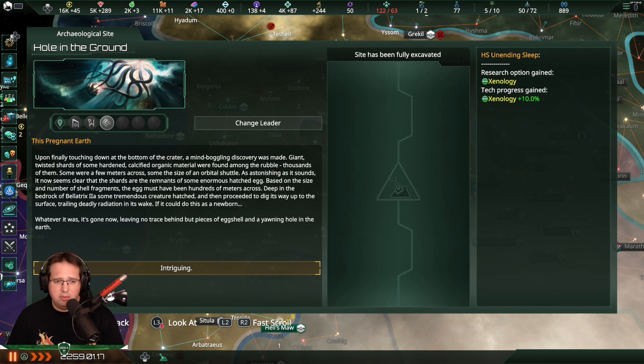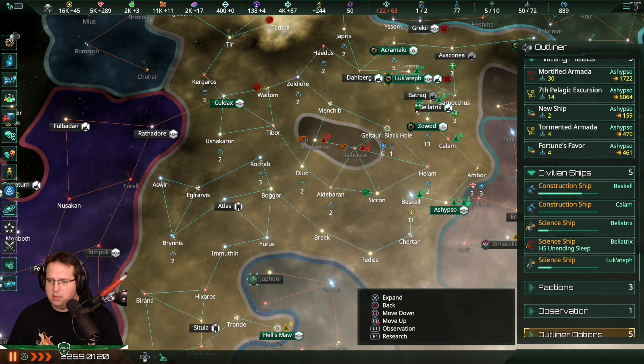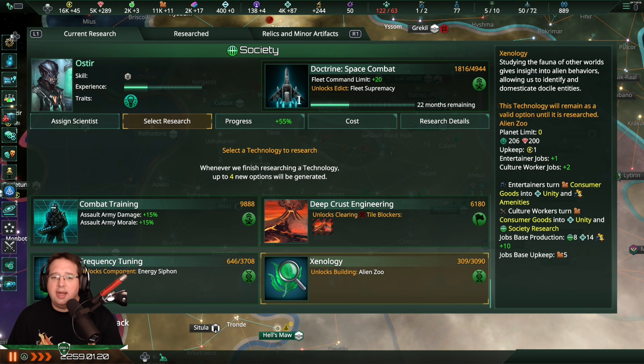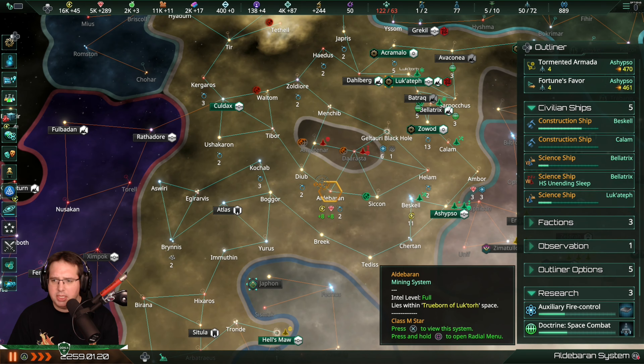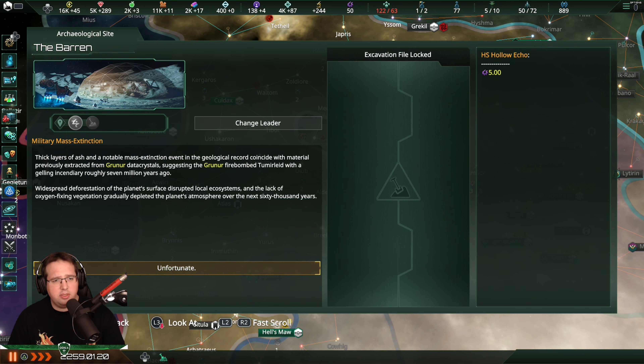Just a sector, please. Research - I wanna see what that is. The alien zoo - okay, no, maybe sometime, but not at the moment. Military Mass Extinction: Big layers of ash and a notable mass extinction event in the geological record coincide with material previously extracted from Grunor-Liter crystals, suggesting the Grunor firebombed Tumir-Lite with a galling incendiary roughly 7 million years ago. Widespread deforestation of the planet's surface disrupted local ecosystems, and the lack of oxygen-fixing vegetation gradually depleted the planet's atmosphere over the next 60,000 years. Nice, wow, that's quite something.